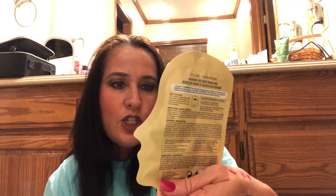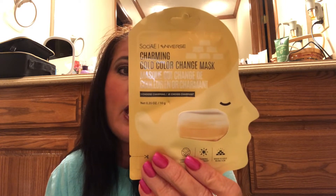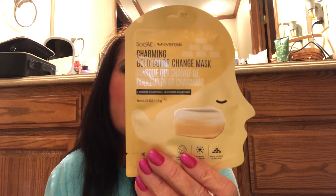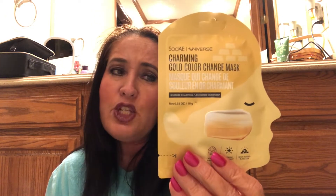Earrings — hypoallergenic. Next item. These are gorgeous — gold and shell earrings. Next item is the Sooae Charming Gold Color Change Mask. I choose Charming from Sooae's Universe Mask Collection to build my own signature mask routine. This mask is especially good for the cheeks and chin area — it's a peel-off mask. It goes on as white cream and then dries, which is why it's called a color change mask.